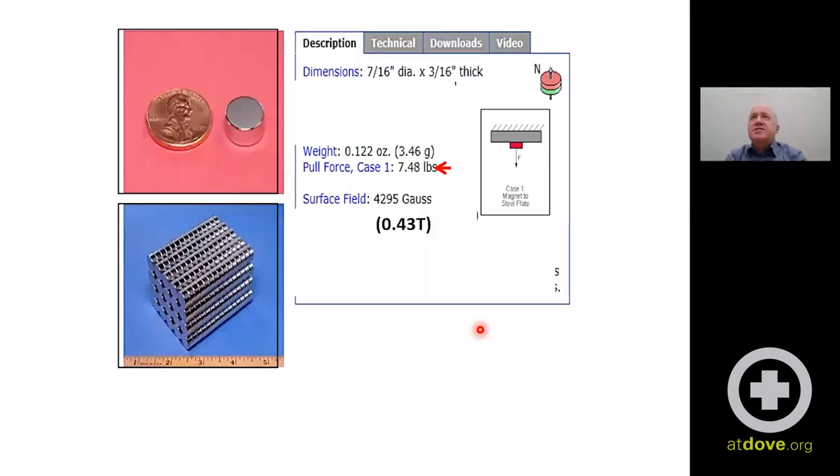These rare earth magnets are really small but really powerful. Each one, less than the size of a penny, can lift about eight pounds. The surface field is 0.43 Tesla — probably doesn't mean a lot, but our MRI scanners are one and a half Tesla. So one of these magnets is about a third of that strength, and can exert enough force to lift almost 10 pounds.